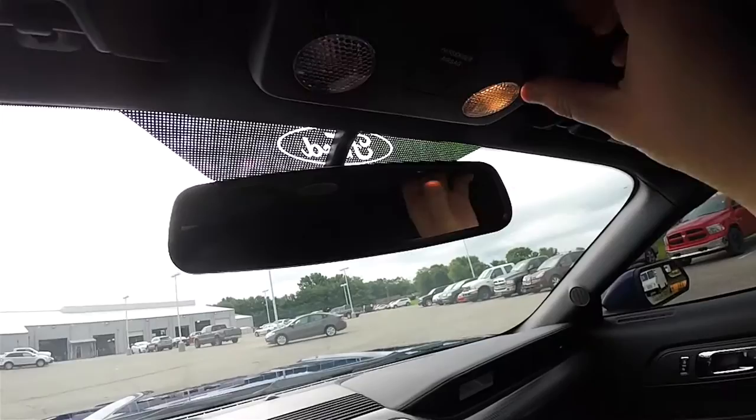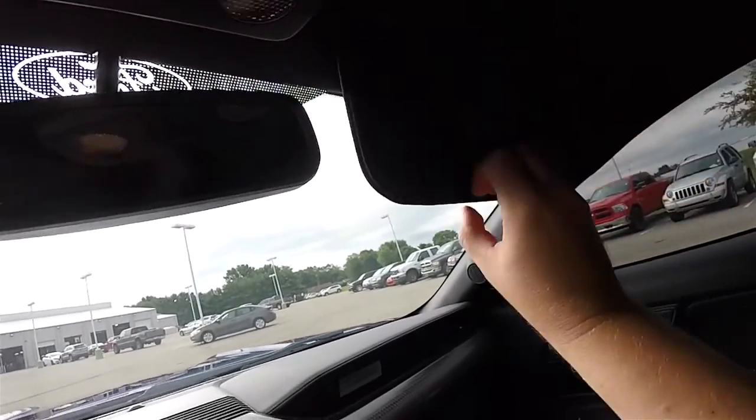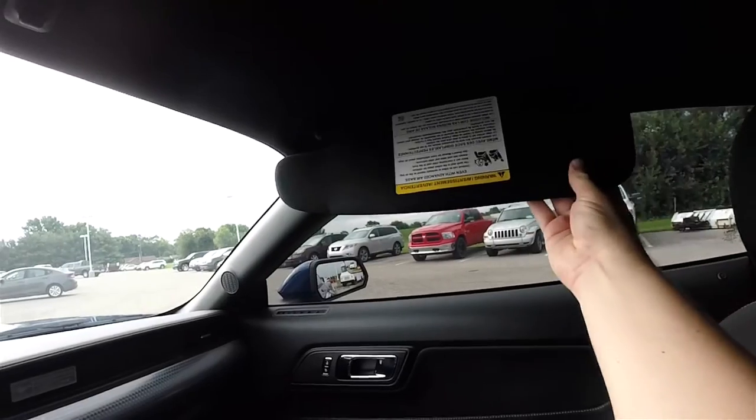Automatic dimming rear view mirror, overhead map lights, illuminated vanity mirrors, and sliding visors.